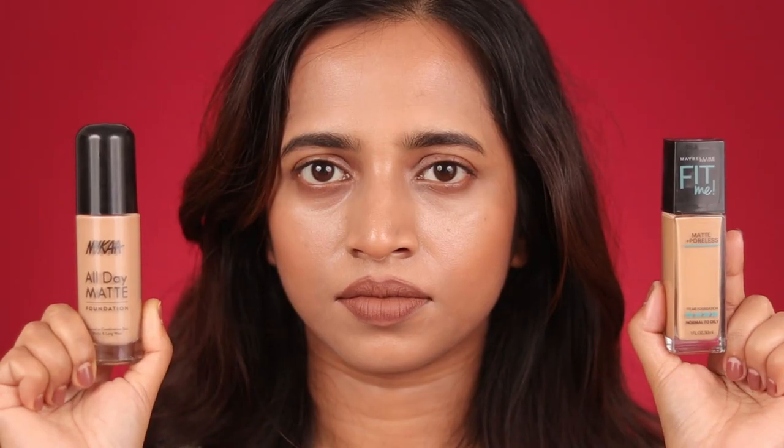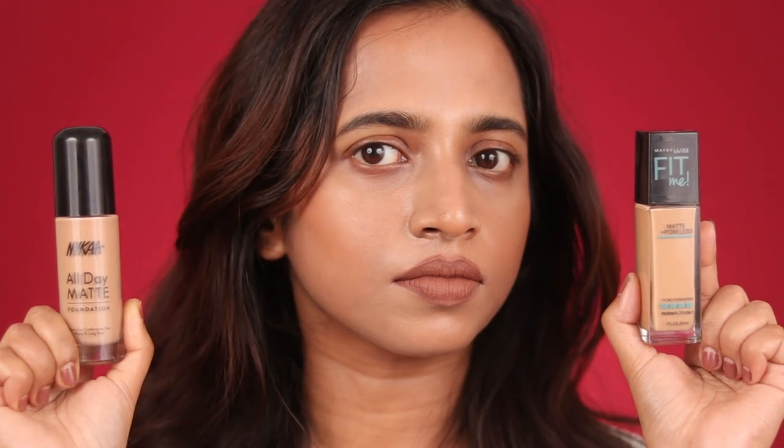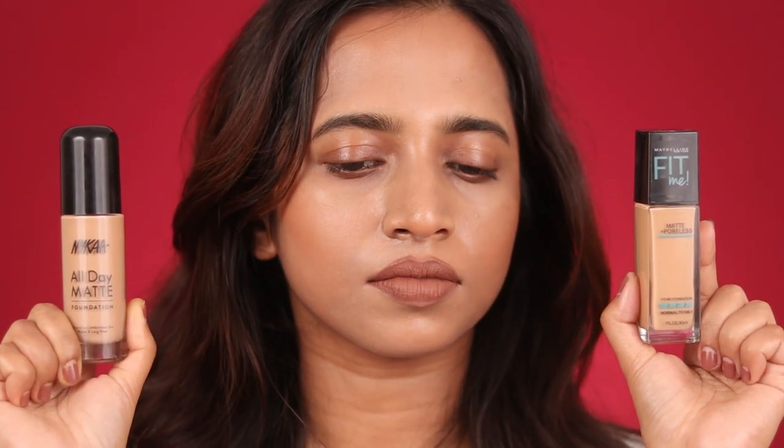Welcome back! It's been almost 12 hours since I applied these two foundations with no retouching at all. Honestly, on the wear test both foundations performed really well and almost the same. There's a little bit of creasing in the under-eye area and the sides of my lips on both sides, but otherwise the whole makeup base is very much intact. Both are great long-wearing foundations you can confidently wear all day.